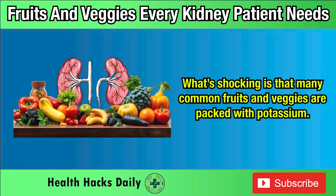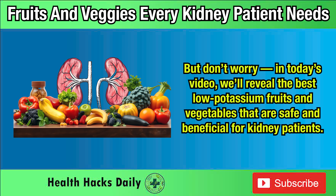What's shocking is that many common fruits and veggies are packed with potassium. But don't worry. In today's video, we'll reveal the best low-potassium fruits and vegetables that are safe and beneficial for kidney patients.